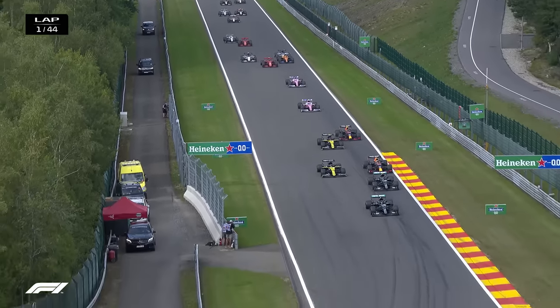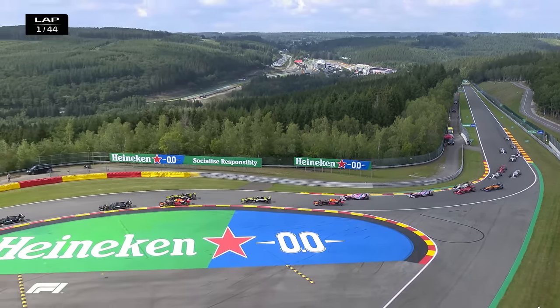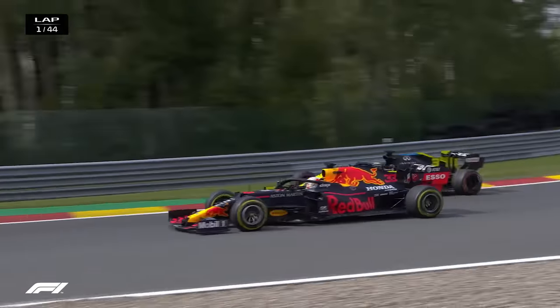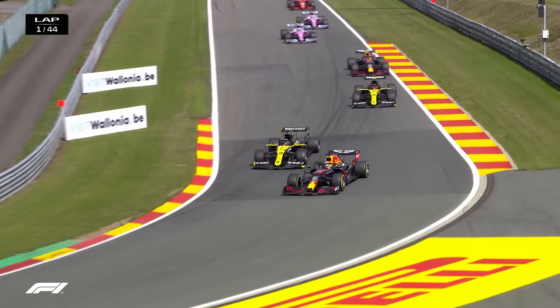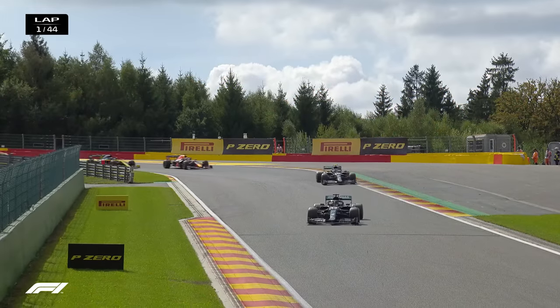Here comes Danny Ricciardo on the inside as well. Hamilton leads into the chicane from Bottas, and then Verstappen and Ricciardo side by side. Then comes Esteban Ocon and Ricciardo goes off the track. Ocon ahead of Albon and then the Racing Point of Lance Stroll, who's made up places at the start, ahead of his teammate Sergio Perez. A very good start indeed for Charles Leclerc, who's up to ninth.